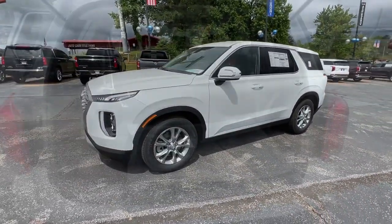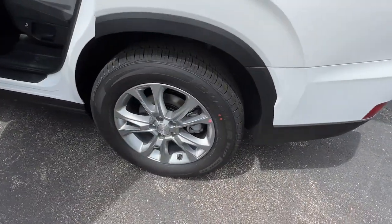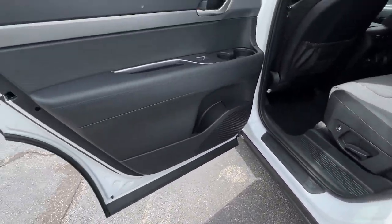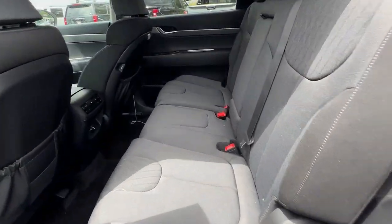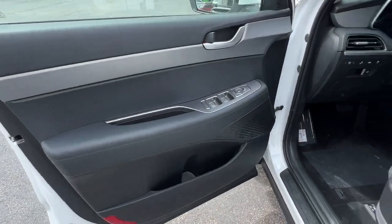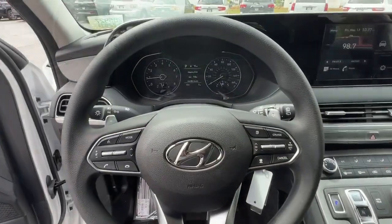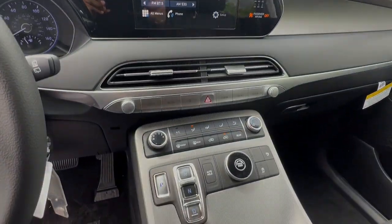These are just some of the great options this vehicle comes with: keyless entry, electronic stability control, third-row seat, intermittent wipers, trip computer, power windows, bucket seats, four-wheel disc brakes, and power steering. Enjoy the confidence that comes with being prepared for adventure in this vehicle.